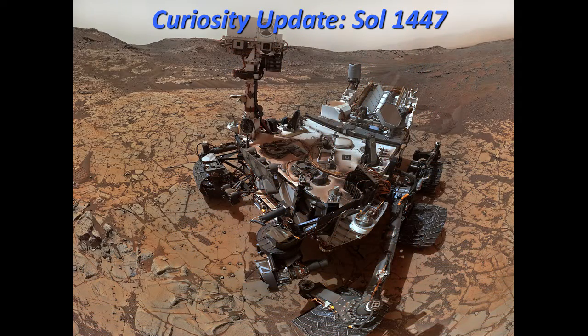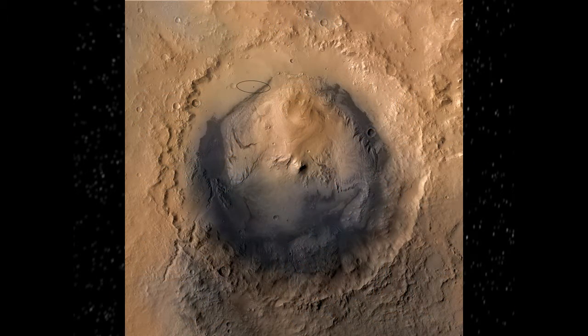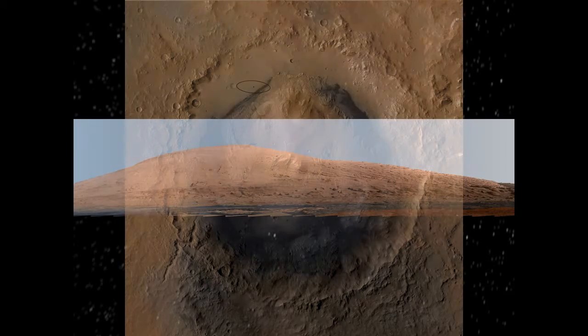Let's move to the other side of the planet — the Curiosity mission. It's day 1447, and on August 5th, earlier this month, we celebrated the fourth anniversary of Curiosity's landing. It's in its second Mars year, fourth Earth year. This is Gale Crater, about 150 kilometers or so across, and here's the landing site. What drove us to Gale was this 15,000-foot-high mound of sedimentary rocks called Mount Sharp.